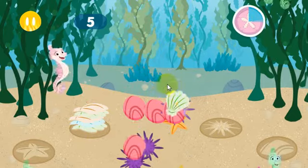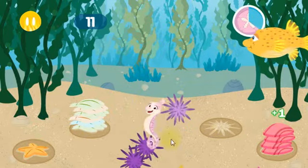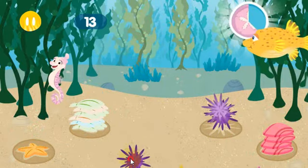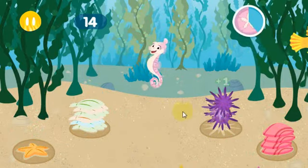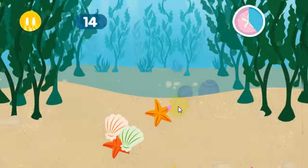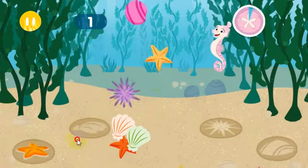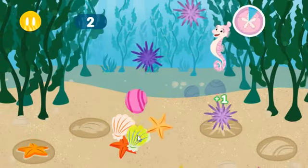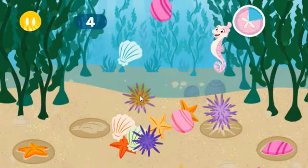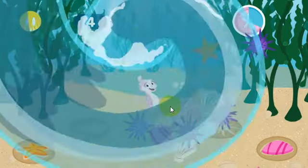Thank you, ocean friend! Have you done this before? Time bonus! All clear! Let's keep helping our kelp! Being a seahorse means I have a really big family! Did you know that my papa took care of all 500 of us in his pouch until we grew big enough to swim on our own?